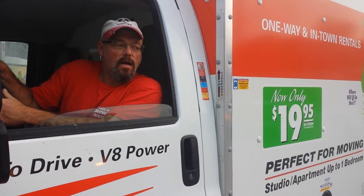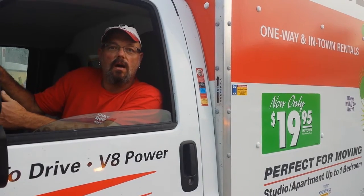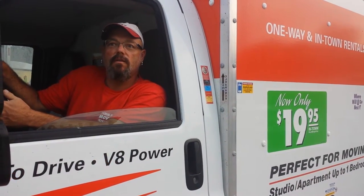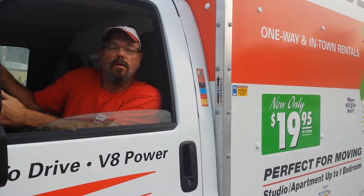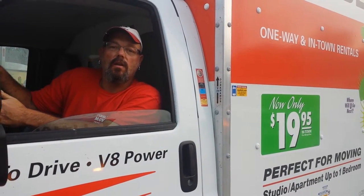Well, this truck is perfect for moving small apartments. It holds about 10 feet of stuff, and it's great for moving like a bedroom suite or just a dining room suite.